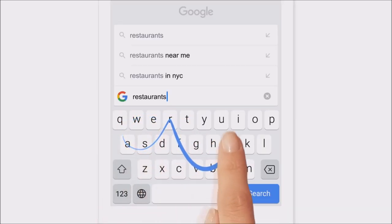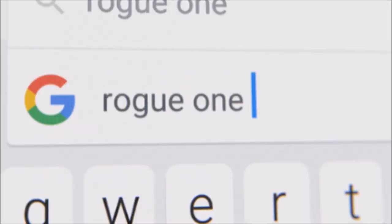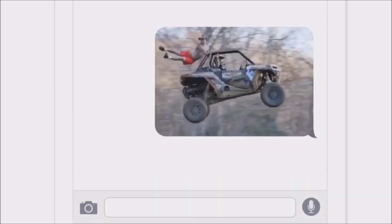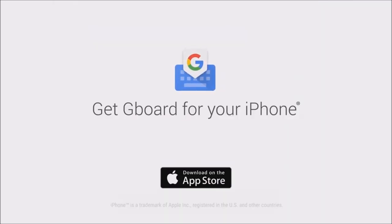So we called it Gboard. It's got glide typing to make typing faster, emoji search to make finding emojis faster. And you can use it to send a lot of different stuff faster — YouTube videos, your flight details, or GIFs. Lots and lots of GIFs. Meet Gboard. Get it for your iPhone.